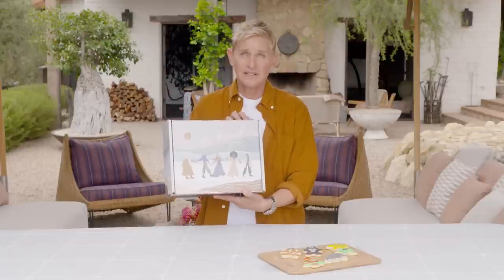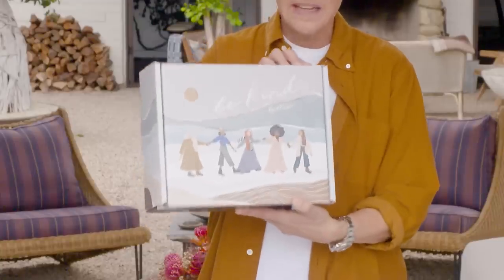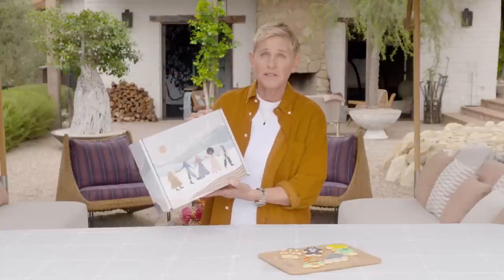This box is always full of items that are good for you and good for the world. First of all, look how pretty this is. This is the winter box, and the art was done by Kenzie Jones. I love this box — it's beautiful. Great job.